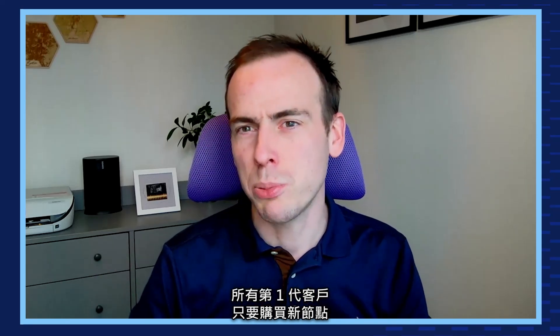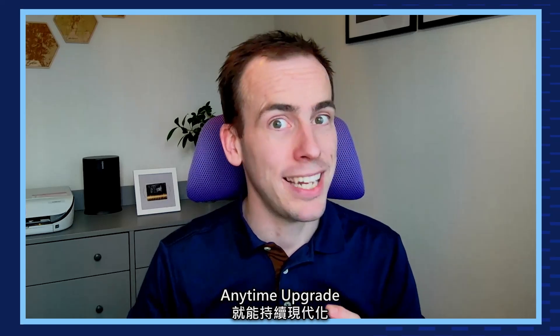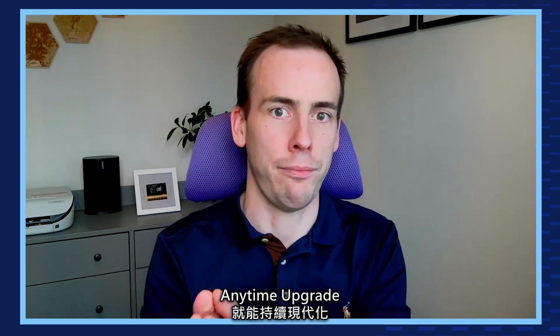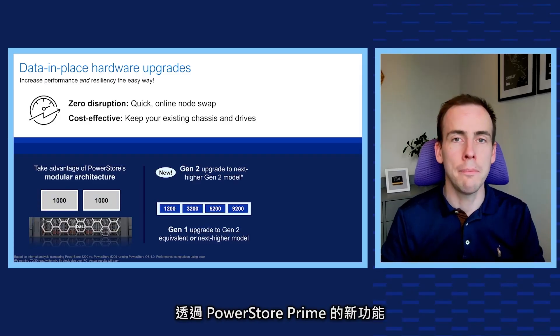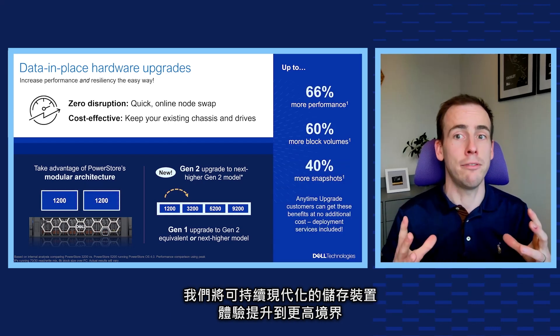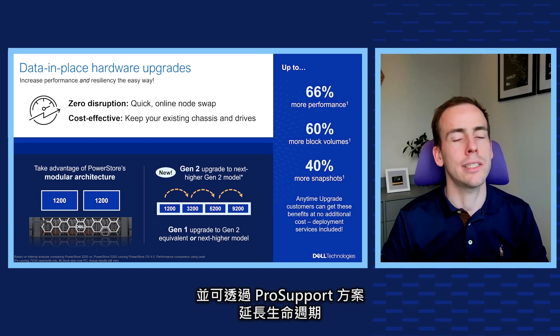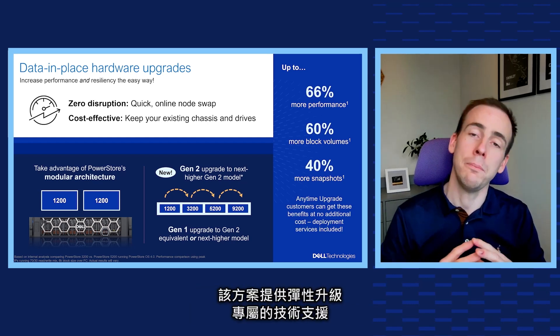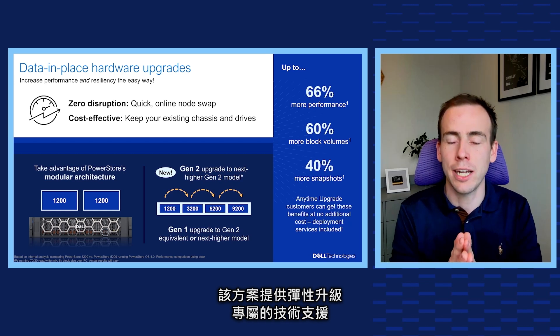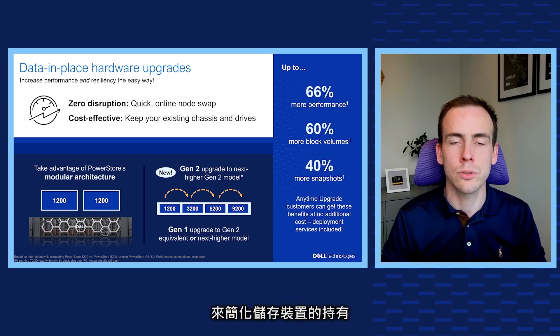Any Gen 1 customer can stay continuously modern by purchasing new nodes or redeeming a prepaid anytime upgrade credit. New with PowerStore Prime, we're taking our continuously modern storage experience to the next level, enabling upgrades to the next higher model and the new lifecycle extension with ProSupport offer that simplifies storage ownership with flexible upgrades, dedicated technical support, and annual modernization consultations.